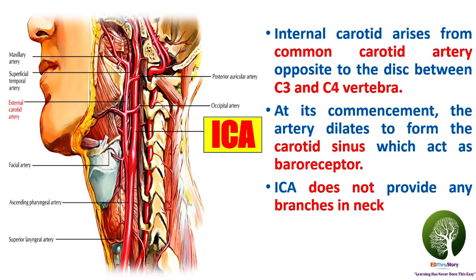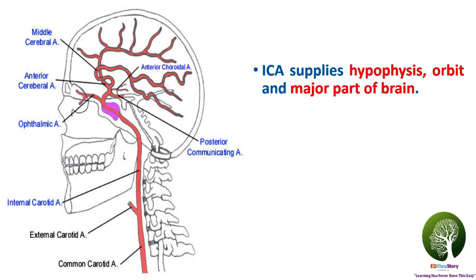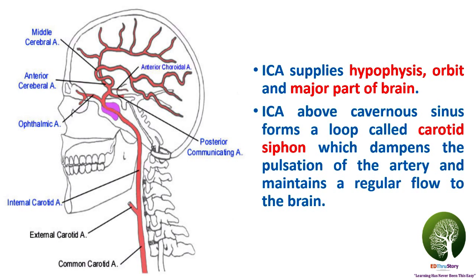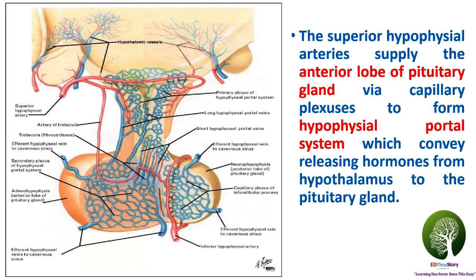The internal carotid artery does not provide any branches in the neck. It supplies the hypophysis, orbit, and major part of the brain. The internal carotid artery above the cavernous sinus forms a loop called the carotid siphon, which dampens the pulsation of the artery and maintains a regular flow to the brain. The superior hypophysial arteries supply the anterior lobe of the pituitary gland via the capillary plexus to form what is called the hypophysial portal system, which conveys releasing hormones from the hypothalamus to the pituitary gland.